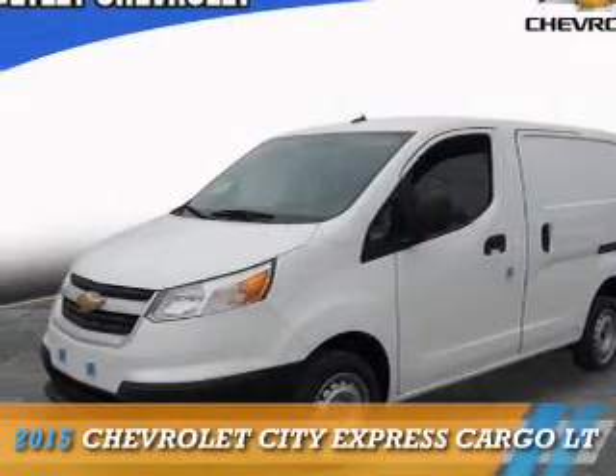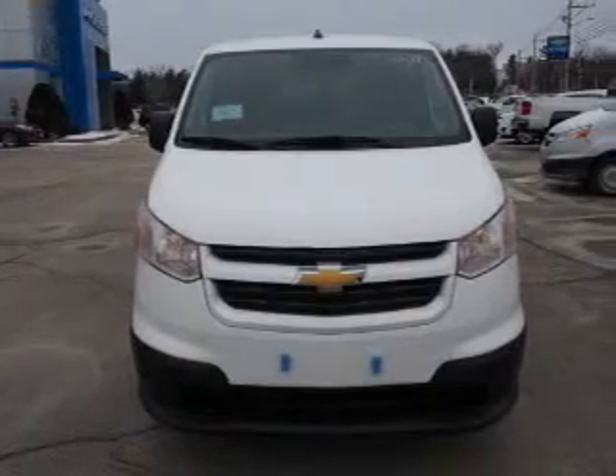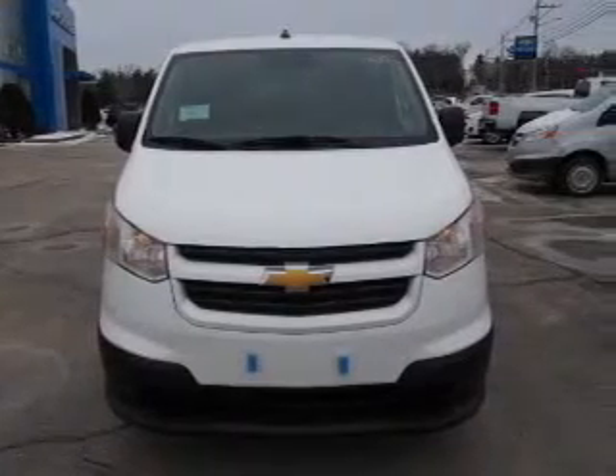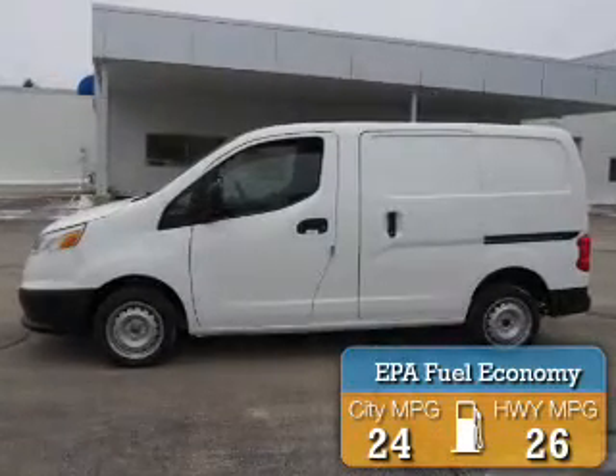This could be the vehicle you're looking for. It's powered by front wheel drive, a 2-liter, 4-cylinder engine, and an automatic transmission. Great fuel efficiency saves you money by requiring fewer trips to the gas station.